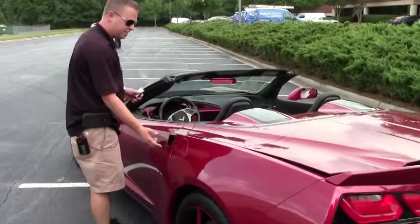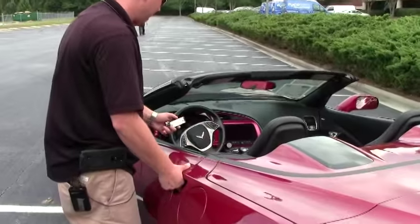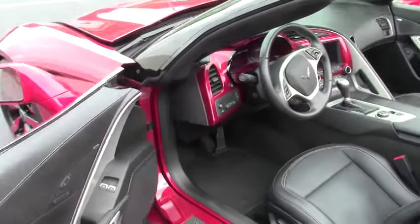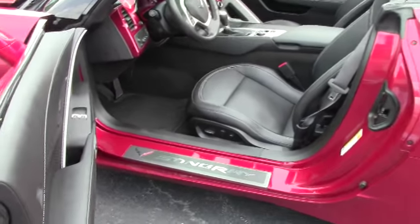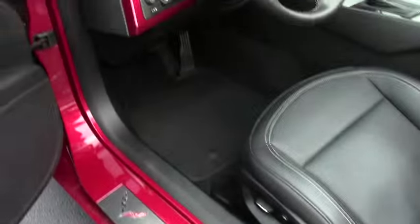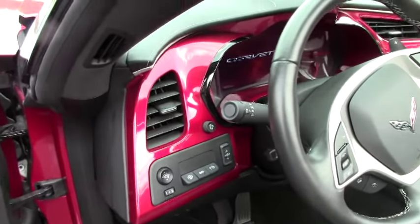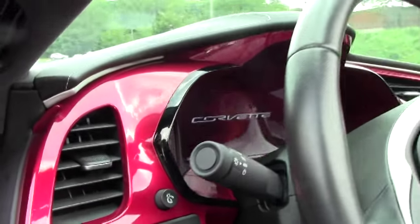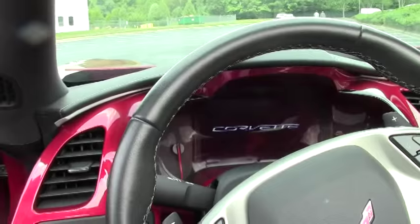Let's take a look at the interior of the car. It's got the jet black interior with Nappa leather — very, very nice. As you can see, the dash panel is crystal red as well. That's a custom add-on I really like — it gives it a lot of style on the inside of the car.